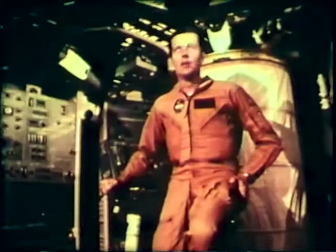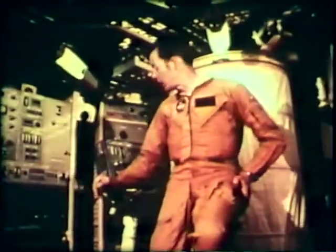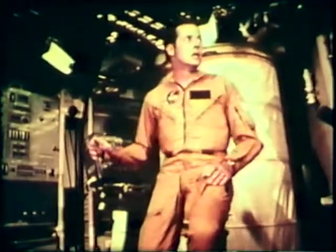41-year-old Dr. Joseph P. Kerwin, designated Skylab Science Pilot, has a Doctor of Medicine degree from Northwestern University. Born in Oak Park, Illinois, Kerwin is the first MD to go into space.